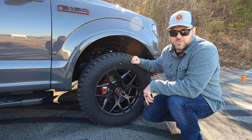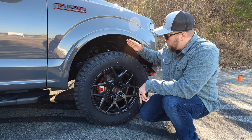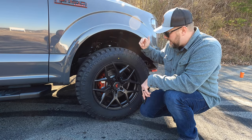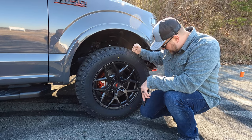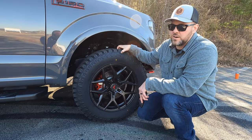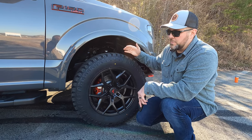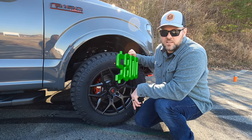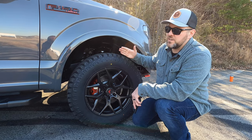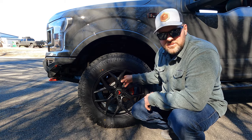We started with Nitto Ridge Grapplers and have burned through a bunch of sets doing burnouts, donuts, and dumb stuff. We now have Mauro Trailblade XTs on the truck — they just went on yesterday — in a 295/60/20. It's a hybrid tire, louder than the Ridge Grapplers. This set only cost $800 — $200 a tire — versus $1,500 a set for the Ridge Grapplers. Burning off Ridge Grapplers is just not sustainable, so $800 for the Trailblades makes more sense for the content we create.